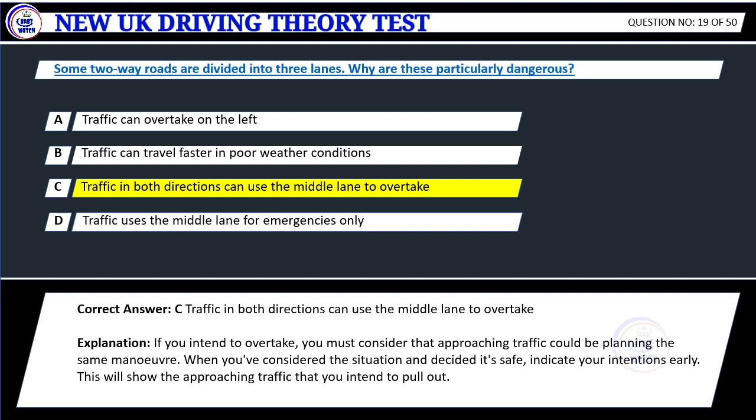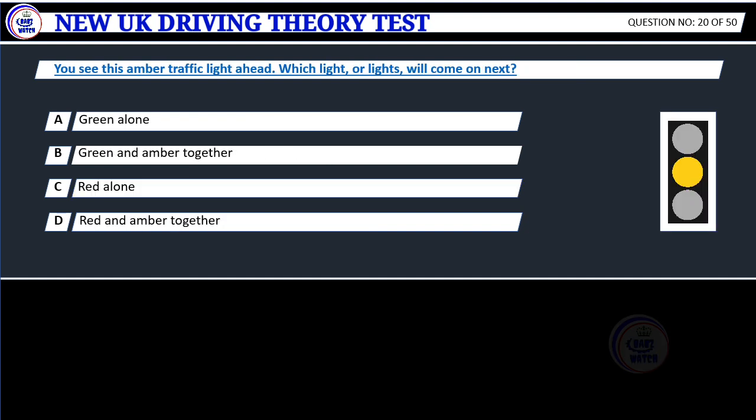Explanation: If you intend to overtake, you must consider that approaching traffic could be planning the same maneuver. However, when you've considered the situation and decided it's safe, indicate your intentions early. This will show the approaching traffic that you intend to pull out.